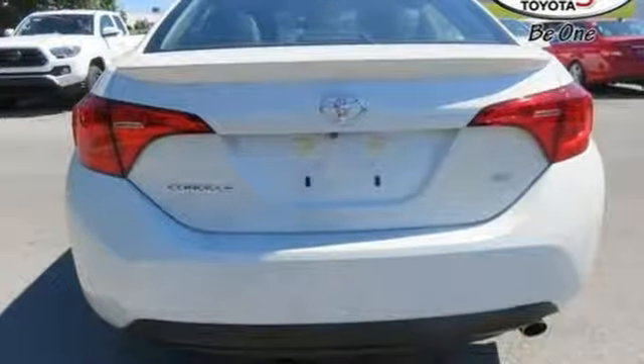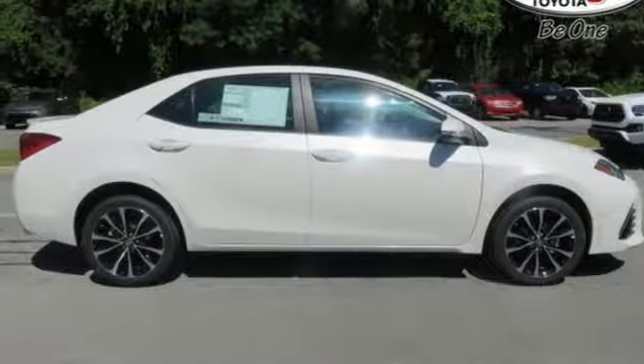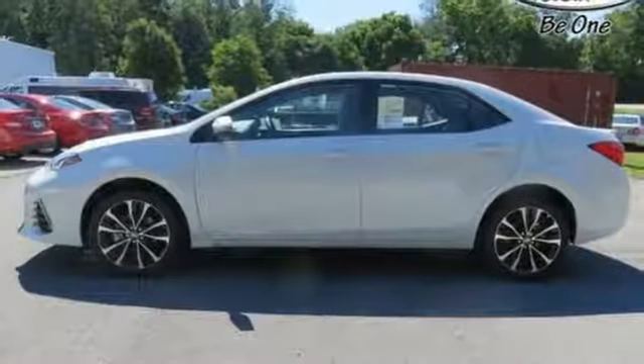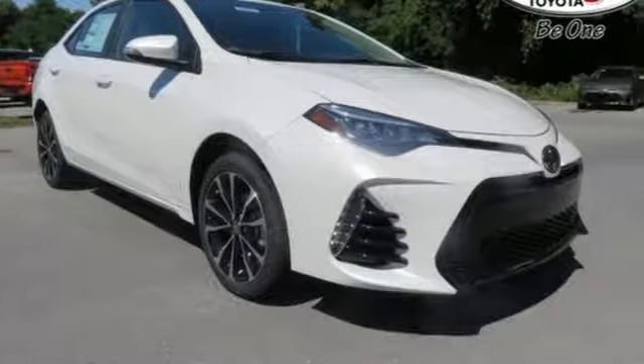It takes safety another step with Toyota Safety Sense P, which includes pre-collision system with pedestrian detection, lane departure alert with steering assist, and dynamic radar cruise control. Whether you are stuck in traffic or heading down the open highway, the Entune Audio with touch screen will make sure you have the perfect soundtrack.